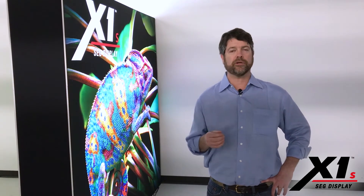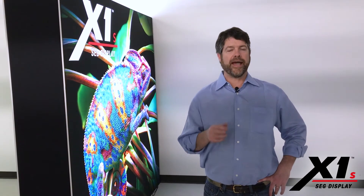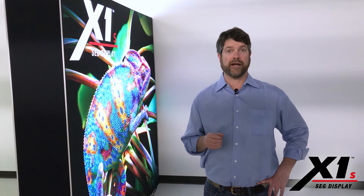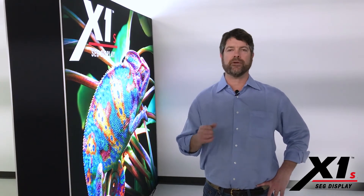I was with a customer last week who took a look at this and immediately said this hits the nail on the head — a double-sided light box that's portable. And there's really something to that, so a lot of great discussion ensued from there.